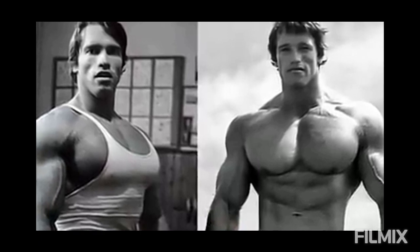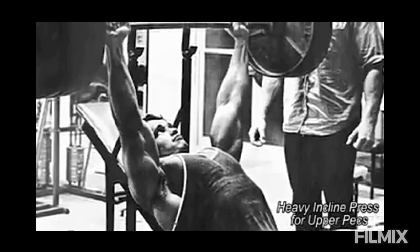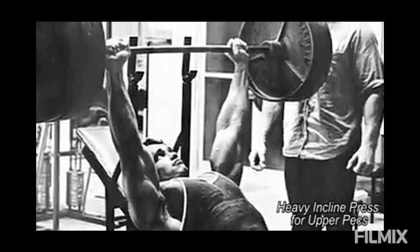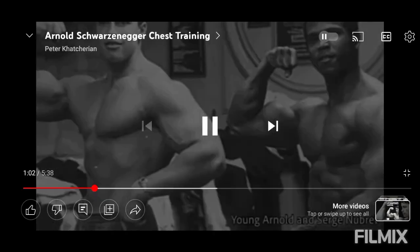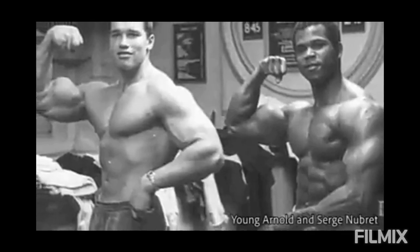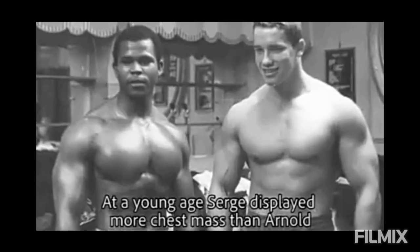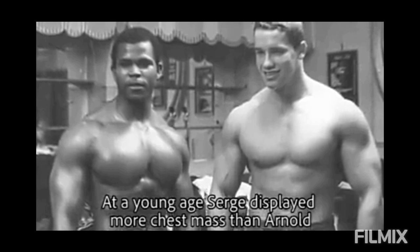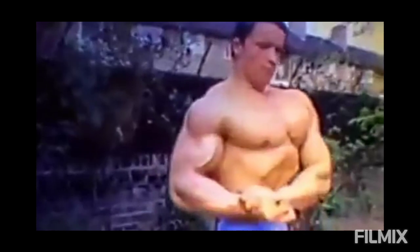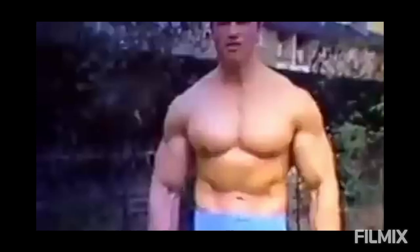It is debatable whether Arnold's training routine was responsible for his chest development, or whether his chest genetics were the primary factor. It is debatable that this result came from a specific exercise, training routine, or nutritional protocol, versus Arnold's superior genetics. But his chest was more dominating — his body was not defined merely by superior genetics alone.